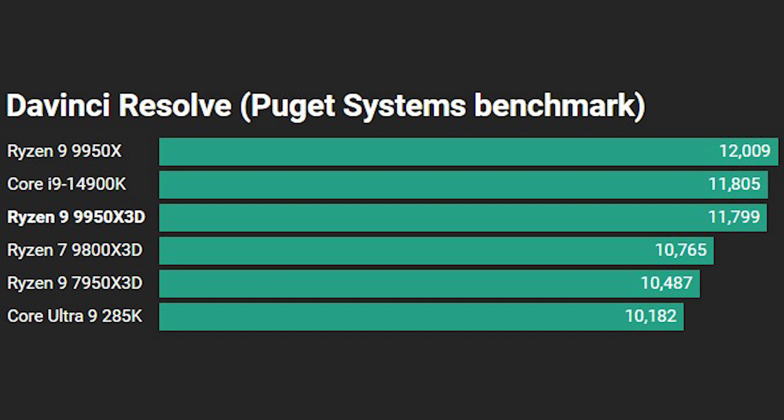Moving on to the Puget Systems results, first up is DaVinci Resolve. The 9950X, 14900K, and 9950X3D are all within a couple of hundred points of each other at the top. The 9800X3D sits in fourth place, and tipping down to the older architecture Ryzen 9 7950X3D. Unfortunately for Intel, the Core Ultra 9 285K doesn't do well in this test, sitting at the bottom of the graph.